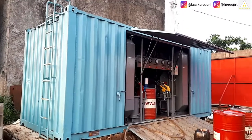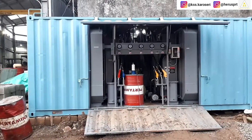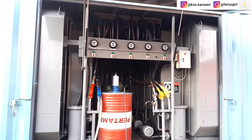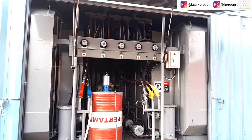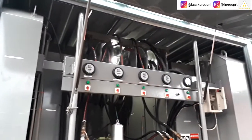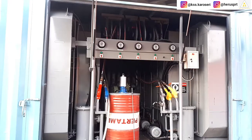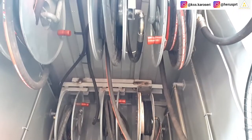Spesifikasi singkat yang diminta oleh sang owner pada Loop Service Container ini sebagai berikut: dua tangki solar kapasitas 6.000 liter, satu tangki oli SAE 140 kapasitas 2.000 liter, satu tangki oli SAE 90 kapasitas 1.000 liter, satu tangki oli SAE 120 kapasitas 1.000 liter, satu drum grease, satu kompresor Swan, lima hose rail manual, dan satu hose rail grease semi otomatis.